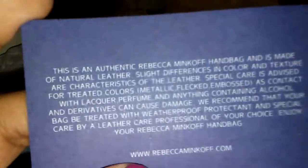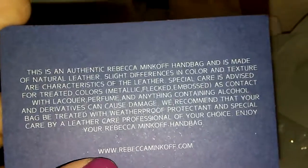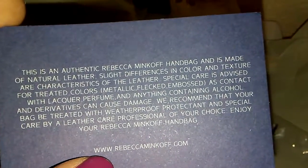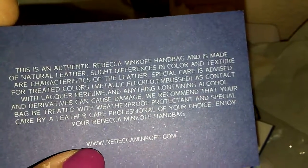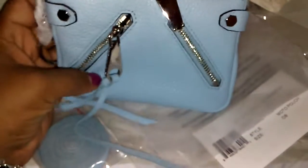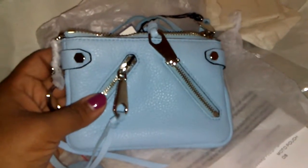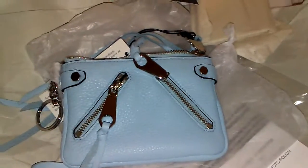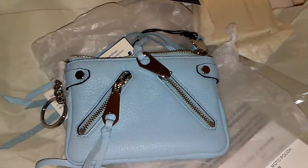It does come with a care card just showing you that this is an authentic Rebecca Minkoff piece. I've never had anything from Rebecca Minkoff, so I'm pretty excited to have this. It's just a small pouch that I thought I would go ahead and pick up — it was on a great sale from Bloomingdale's. They actually had a khaki color that I thought was so beautiful.